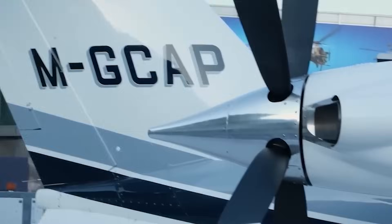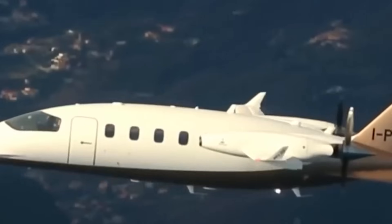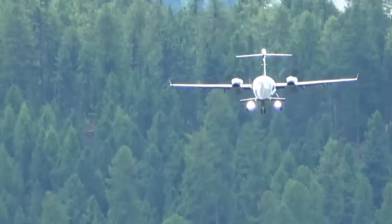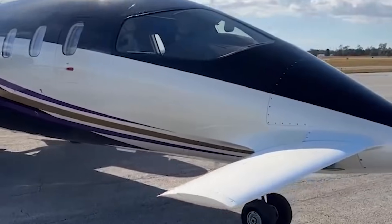Stability improves. Handling becomes smoother. Efficiency climbs. This configuration allows higher cruise speeds and longer range without asking the engines for more power. That's the brilliance.